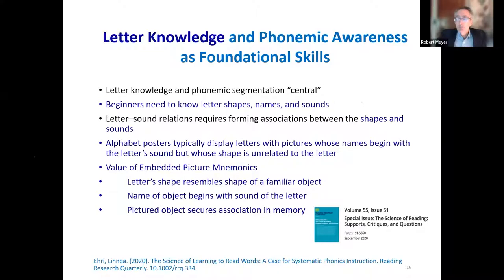Now the embedded pictographs section. In 2020, Dr. Linnea Airy published an article in which she reintroduces the model: letter knowledge and phonemic segmentation are central; beginners need to learn letters — shapes, names, and sounds — which involves forming associations between shapes and sounds. Alphabet posters typically display letters with a picture whose name begins with the sound, but whose shape is unrelated to the letter. Embedded pictographs have a shape that's related to the letter superimposed. The pictured object helps to secure the association in memory — mnemonics, a term going back centuries.